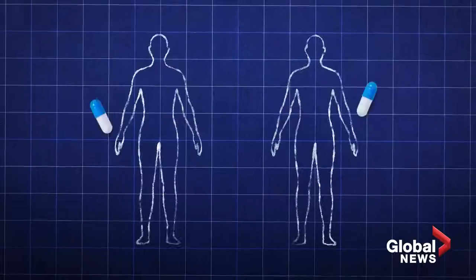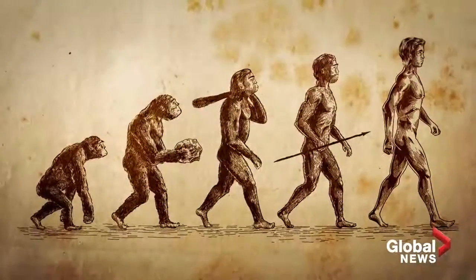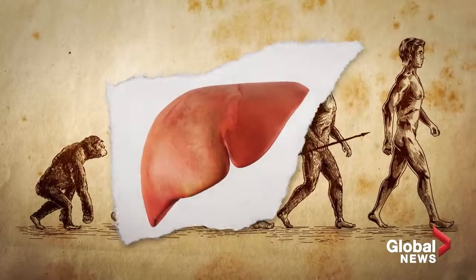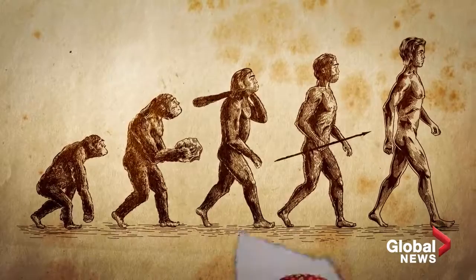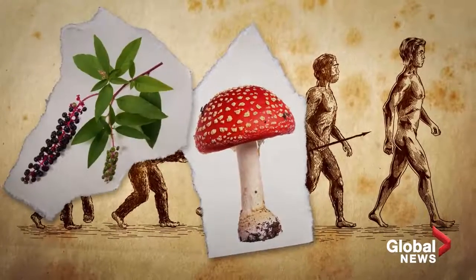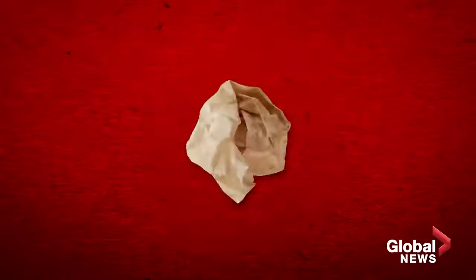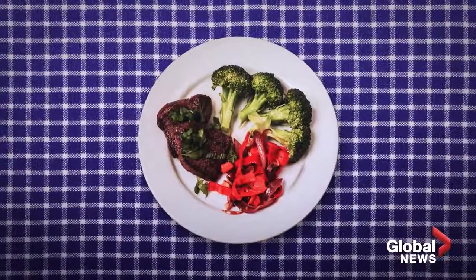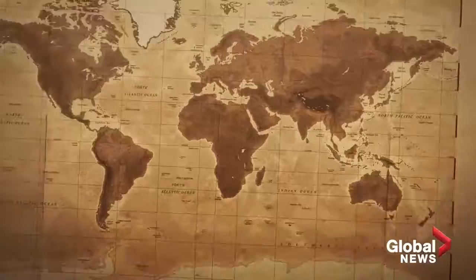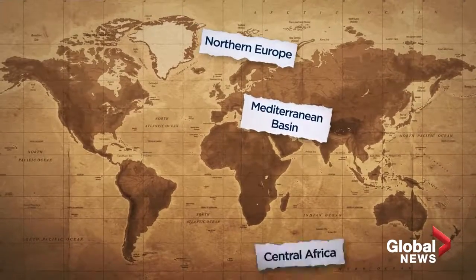Science shows no humans metabolize drugs the exact same way, and it has a lot to do with evolution. Our livers are designed by our interactions over millions of years with poisonous plants, semi-poisonous plants, and other kinds of toxins. What your ancestors foraged has led to differences in how we metabolize drugs — due to the very different diets that people had in the Mediterranean Basin versus Northern Europe, Central Africa, or Asia.